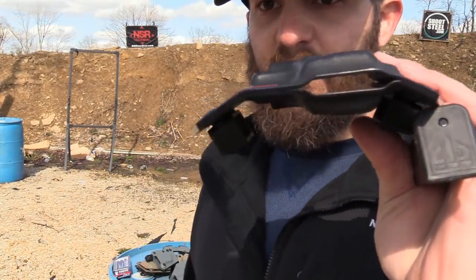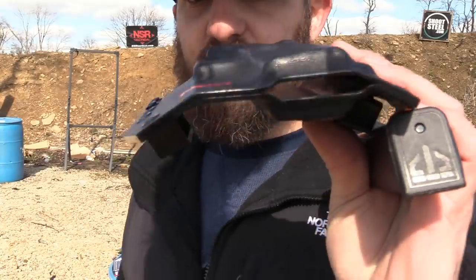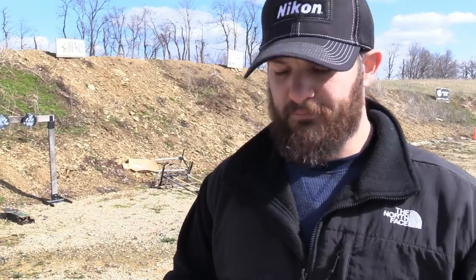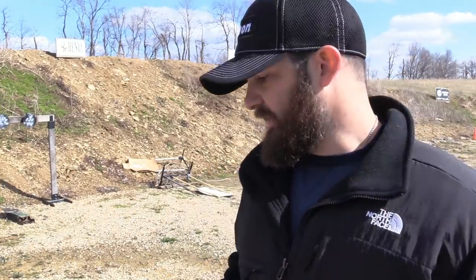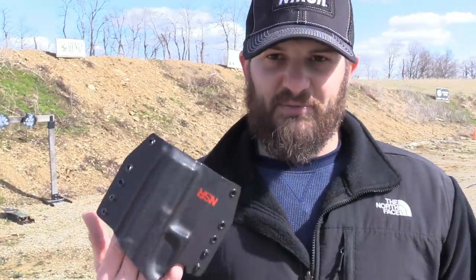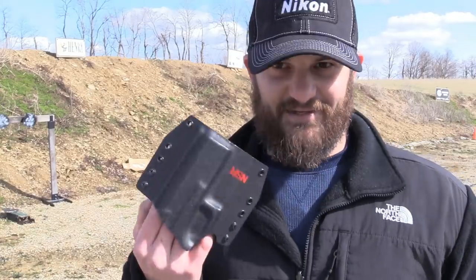This one is a closed bottom, but it does have space to drain for both water and any particulate. A lot of people complain about the cost of a holster, and I understand where they're coming from, because a lot of times this stuff can get expensive. It can especially get expensive if you have to buy it multiple times because you bought it wrong the first couple times. That stuff can add up.